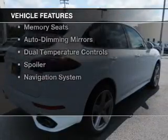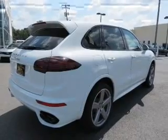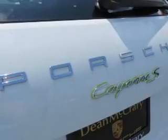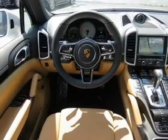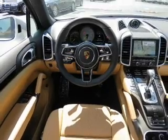The features include electric trunk, Bluetooth connectivity, digital radio, steering wheel controls, a DVD system, memory seats, auto-dimming mirrors, dual temperature controls, a spoiler, and a navigation system.